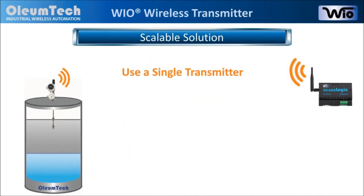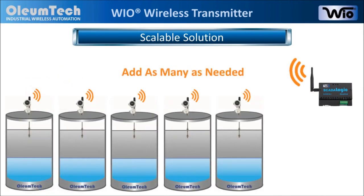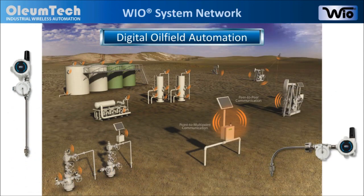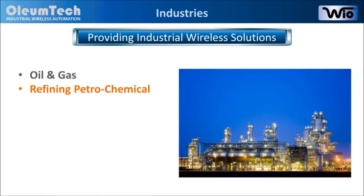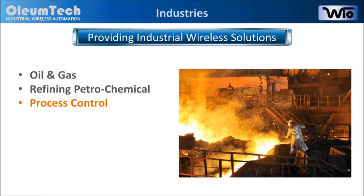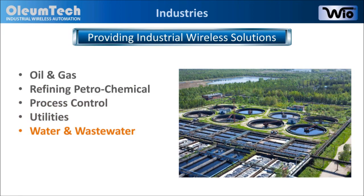With the high-level switch transmitter, you can wirelessly monitor just one high-level condition to virtually as many as needed, making it an extremely scalable solution. In a digital oil field, the high-level switch transmitter can be used for monitoring various liquids at three-phase separator tank locations as well as storage tank locations. The high-level switch transmitters are not limited to just oil and gas applications, but are also ideal for refining, petrochemical, process control, utilities, water and wastewater industries, as well as many others.